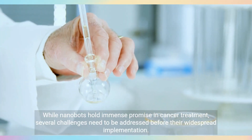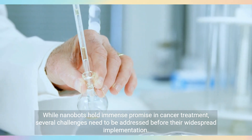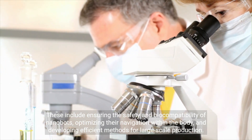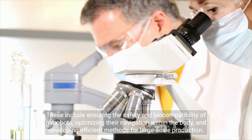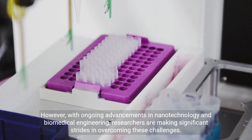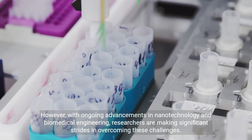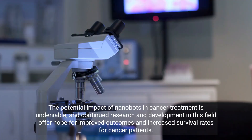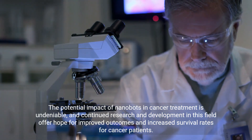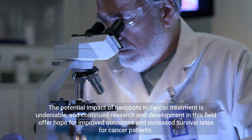While nanobots hold immense promise in cancer treatment, several challenges need to be addressed before their widespread implementation. These include ensuring the safety and biocompatibility of nanobots, optimizing their navigation within the body, and developing efficient methods for large-scale production. However, with ongoing advancements in nanotechnology and biomedical engineering, researchers are making significant strides in overcoming these challenges. The potential impact of nanobots in cancer treatment is undeniable, and continued research and development in this field offer hope for improved outcomes and increased survival rates for cancer patients.